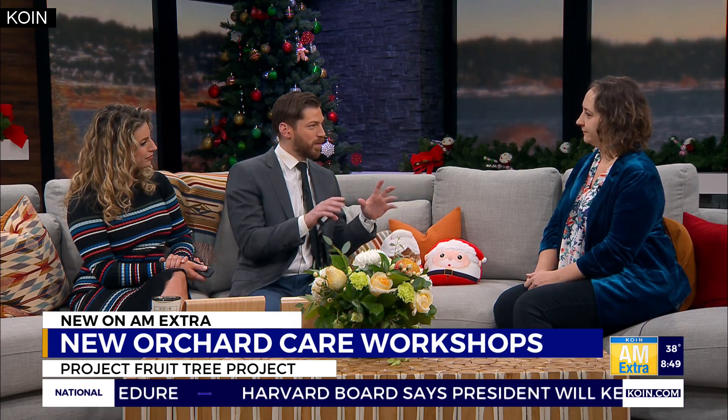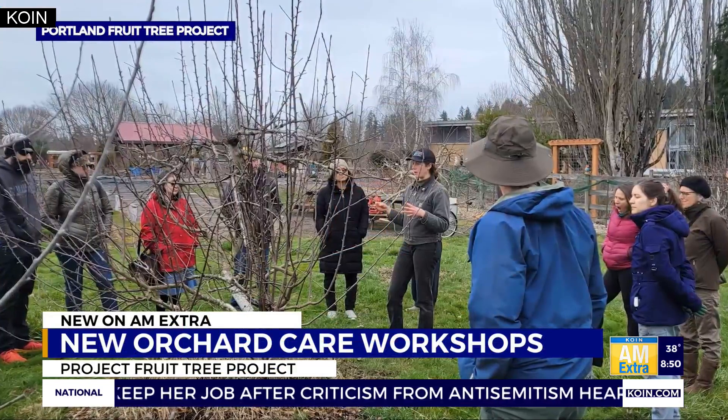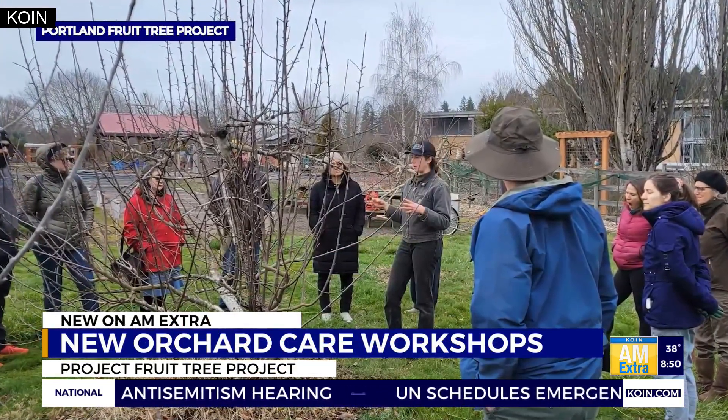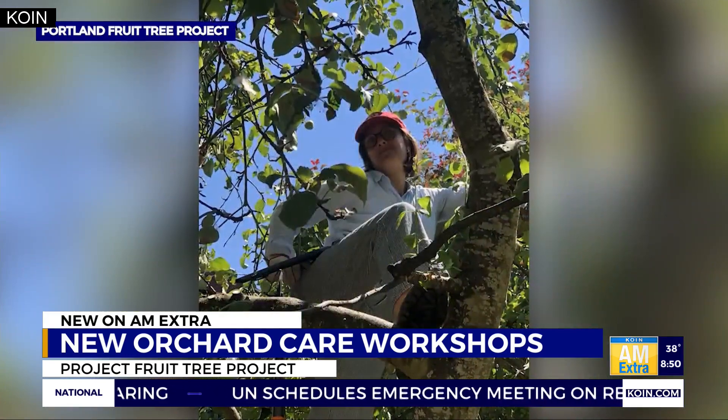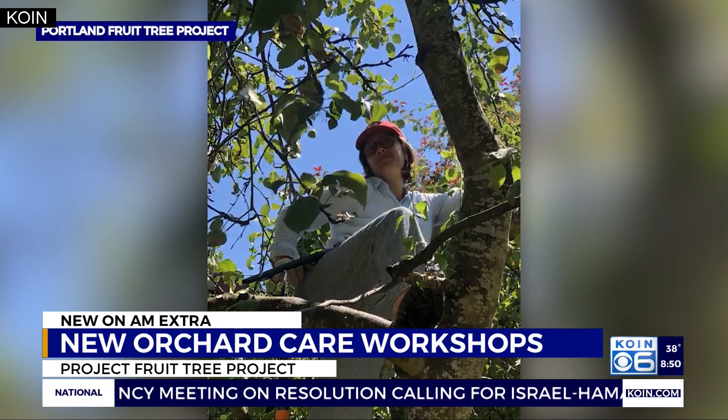When people think about winter or early springtime with their trees — you talk about the pruning and the fruit — what's the focus? What do people need to keep in mind as a home arborist, home orchard manager? We call it a 'tree steward' — tree stewardship. One of the things people really overlook is the importance of cleaning the ground underneath your trees.